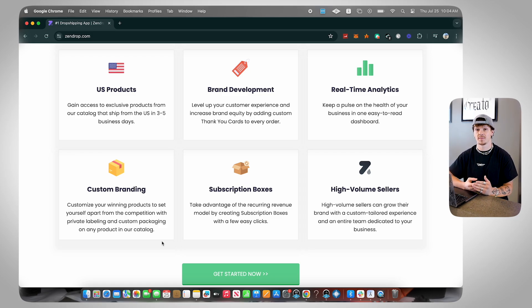The cool part about Zendrop is they're allowing you to get access to custom branding as a beginner. As you'll see when I hop inside of Zendrop, you could actually add custom thank you cards to your order, even if you don't have any orders yet.